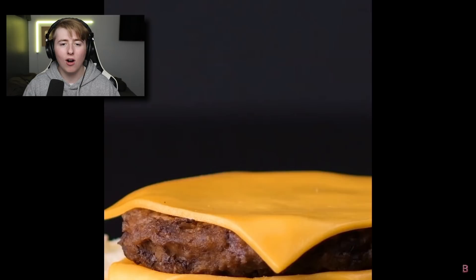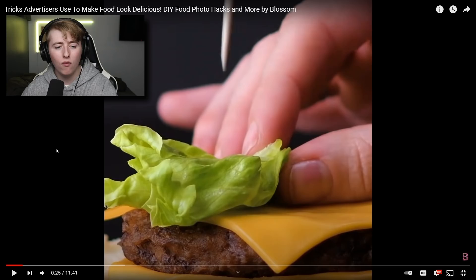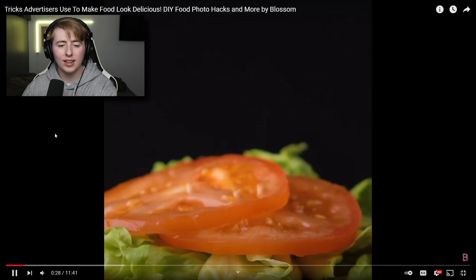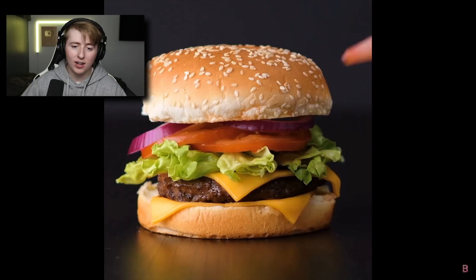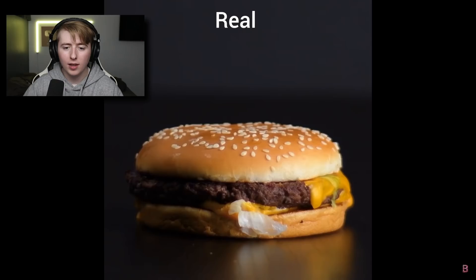Unless you want to post every single meal on your Instagram. Now we have what looks like a Big Mac or just a burger. They're heating up the cheese to make it bend over and look scrumptious. They don't even put the lettuce all the way around — they just put it on the front because in the commercial you don't look at the back. Then they're using a makeup sponge to add height to the burger, and they put the sauce only on the front to make it look cool.